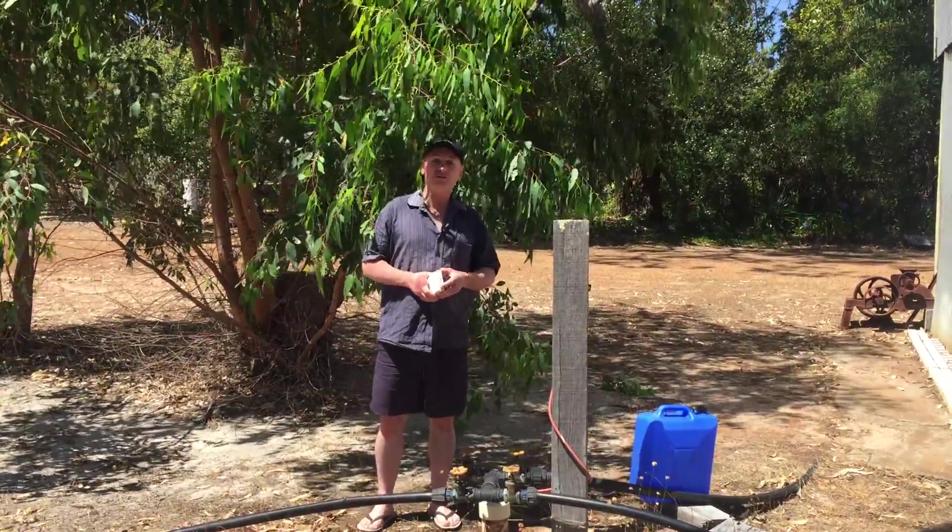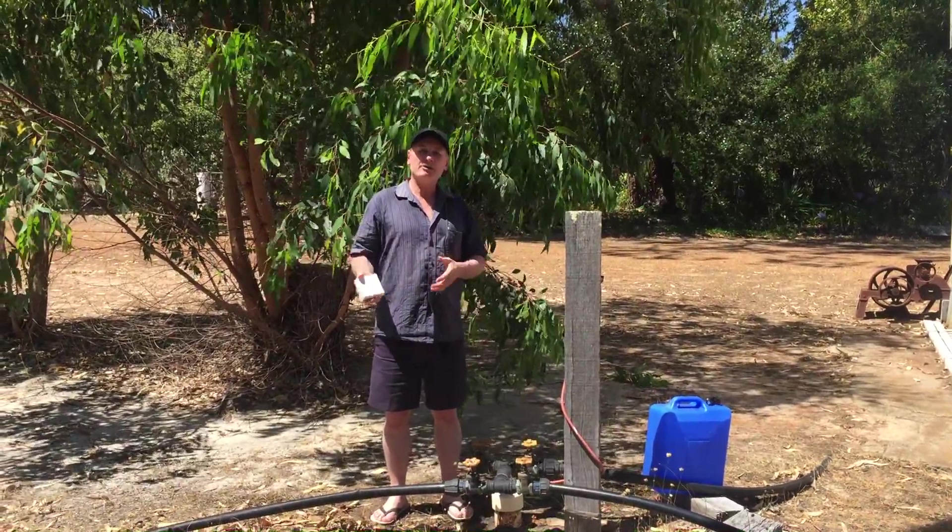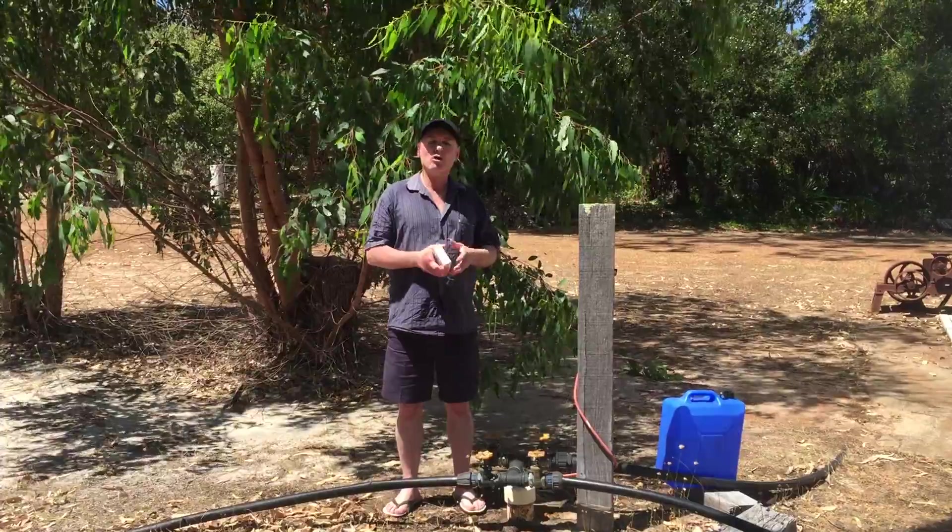That's a problem, and it's a problem that most customers have too. People ring up and say they've got a bore and they'd like us to filter it for the house — what can we do for them?